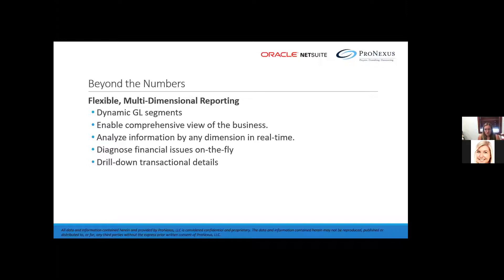You can capture and store transactions for multi-dimensional reporting in a single version of the truth. It goes beyond metrics to track statistical and operational data for a comprehensive view of your business, and helps you diagnose financial issues on the fly with drill-down transactional details to quickly take action and drive business performance.